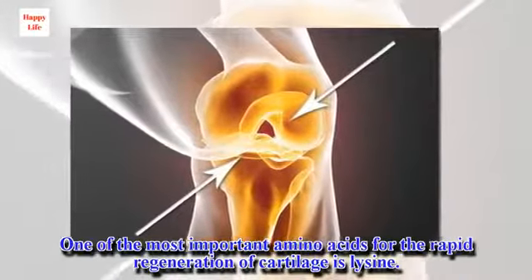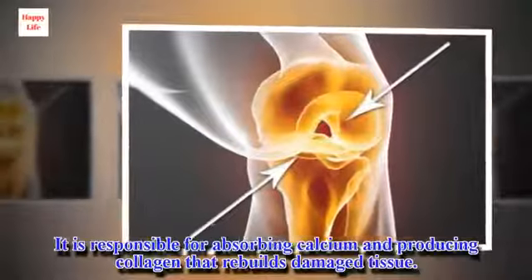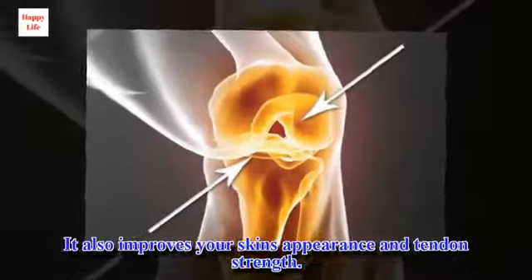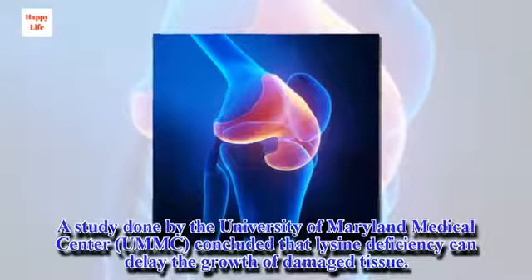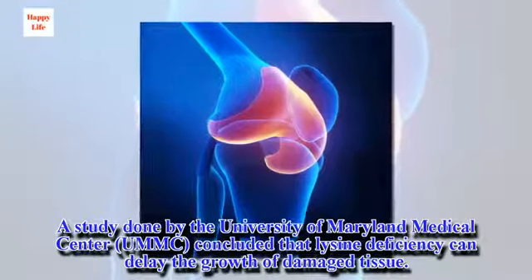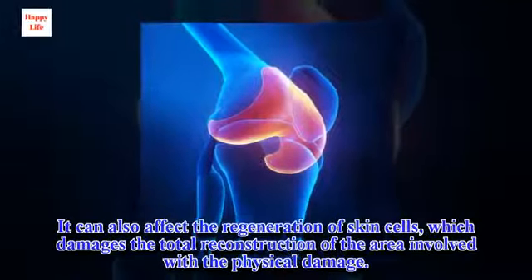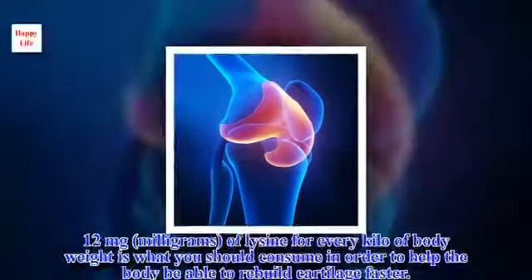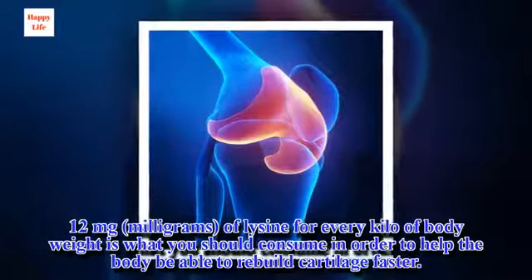One of the most important amino acids for the rapid regeneration of cartilage is lysine. It is responsible for absorbing calcium and producing collagen that rebuilds damaged tissue. It also improves your skin's appearance and tendon strength. A study done by the University of Maryland Medical Center, UMMC, concluded that lysine deficiency can delay the growth of damaged tissue. It can also affect the regeneration of skin cells, which damages the total reconstruction of the area involved with the physical damage. 12 mg of lysine for every kilo of body weight is what you should consume in order to help the body rebuild cartilage faster.